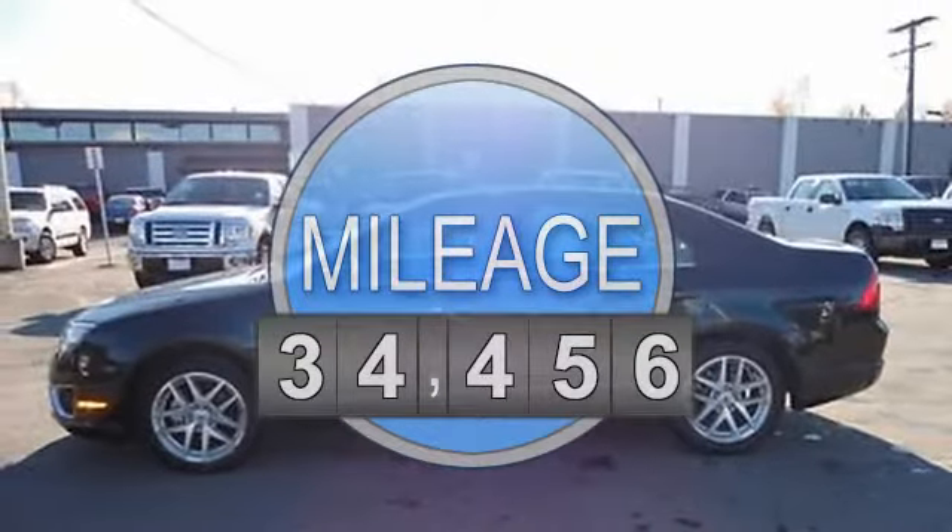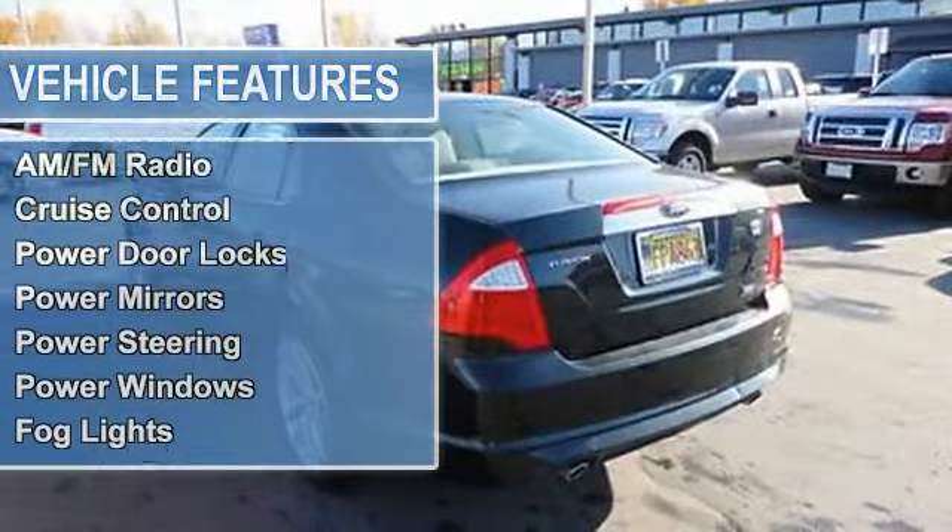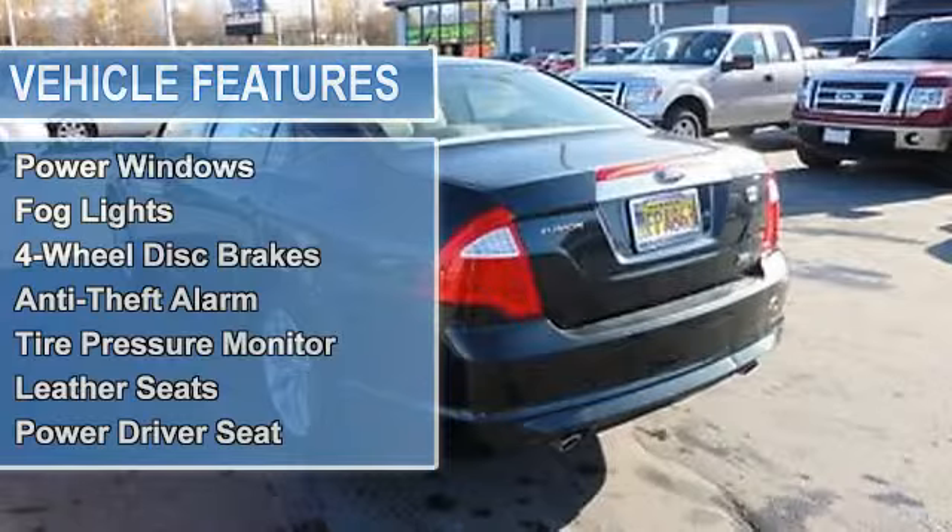Passenger front airbag, side impact airbag, AM-FM radio, auto dimming rearview mirror, cruise control, power door locks.